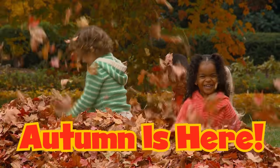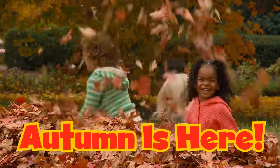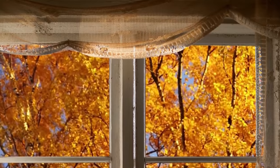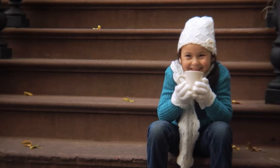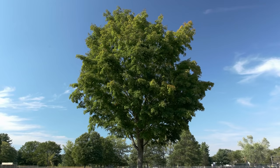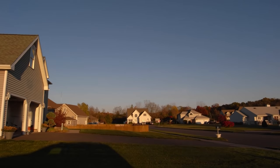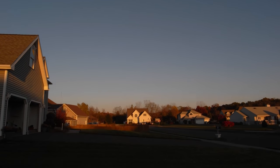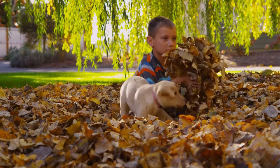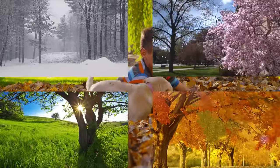Autumn is here! Take a look outside. Have you noticed that the air is getting cooler? That the leaves are changing color? And that it's getting darker earlier? That's because Autumn is here!